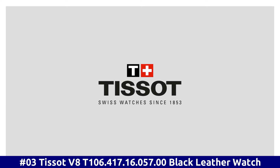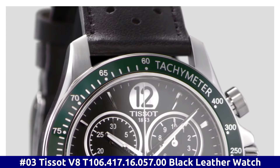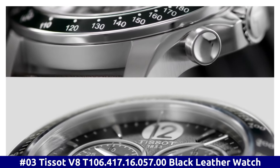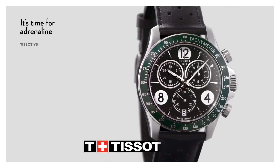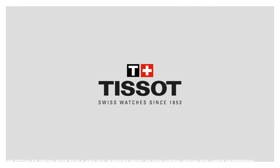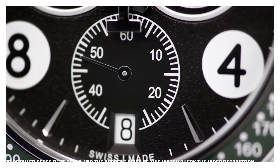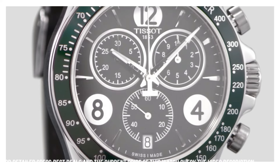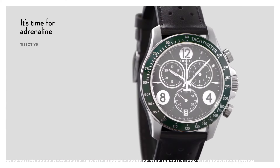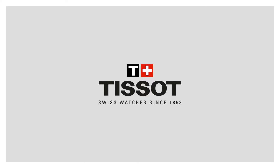Number 3. Tissot V8. T-106.417.16.057.00. Black leather watch. 100 meters, 330 feet water resistance. Fixed bezel. Scratch-resistant sapphire crystal. Solid case back. Tang clasp. Case size: 42.5 millimeters by 11 millimeters. Band: 22 millimeters. Dial window material type: Sapphire. Display type: Analog. Clasp buckle. Case diameter: 43 millimeters. Case thickness: 12 millimeters. Band material: Leather. Band width: 22 millimeters. Band color: Black. Dial color: Black. Bezel material: Fixed. Calendar: Date. Item weight: 2.88 ounces. Movement: Quartz. Water-resistant depth: 100 meters.